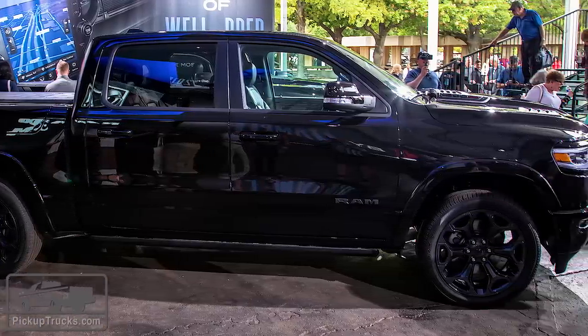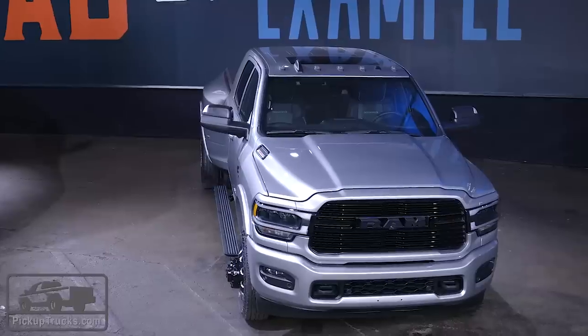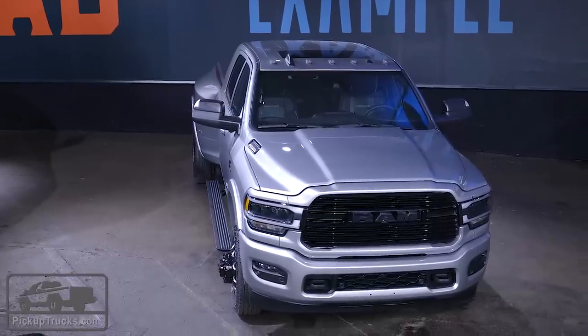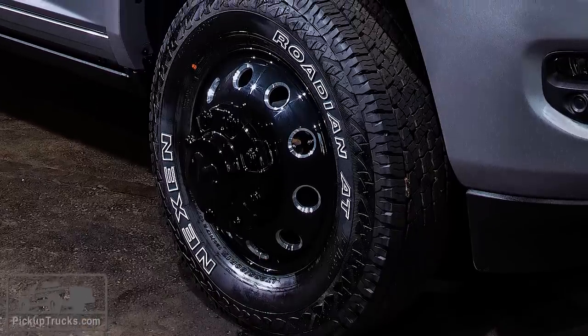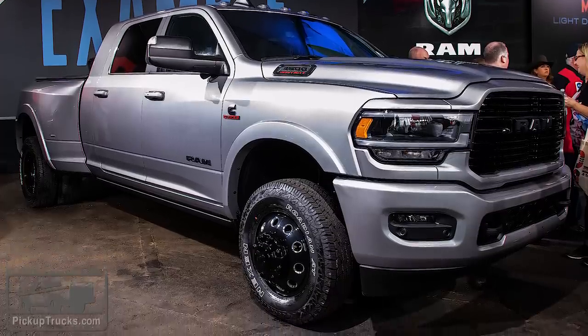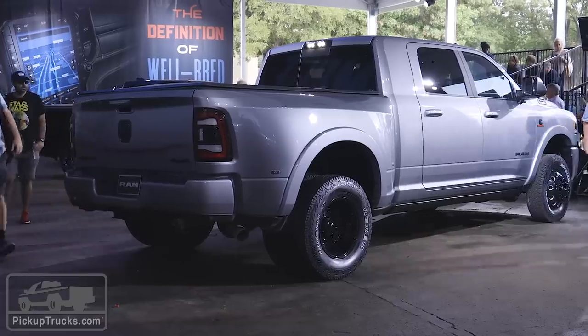The Ram Heavy-Duty Night Edition has some unusual, unique features. Check out these wheels — they're both black and machined wheels for a dually pickup truck. These are pretty slick looking. It definitely makes the 3500 Heavy-Duty you see here have some serious road presence.